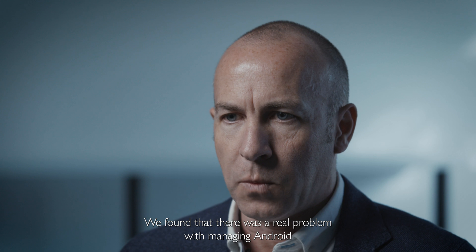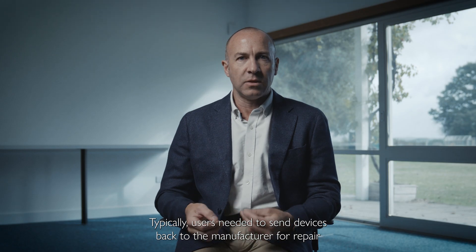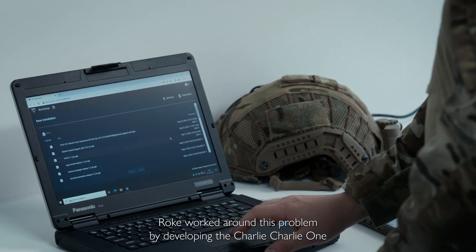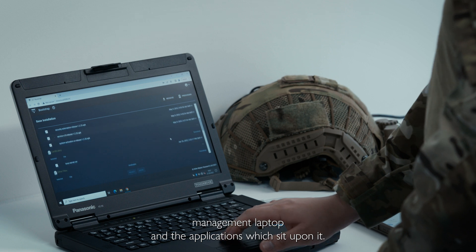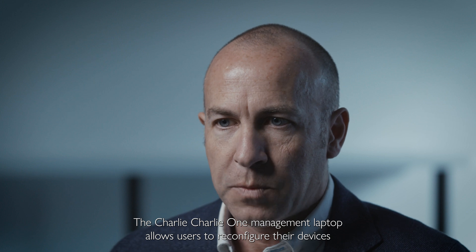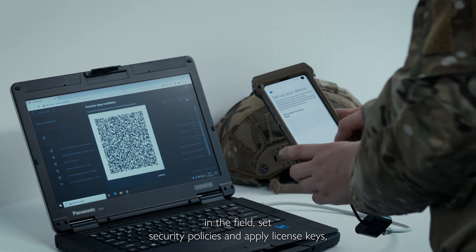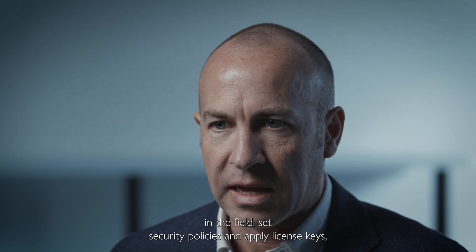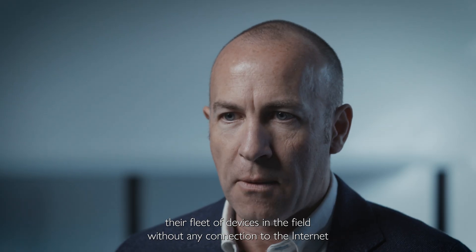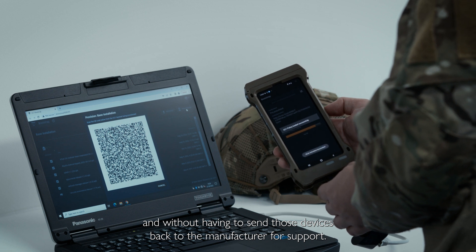We found that there was a real problem with managing Android smartphone devices in the field. Typically users needed to send devices back to the manufacturer for repair. Roke worked around this problem by developing the Charlie Charlie One management laptop and the applications which sit upon it, allowing users to reconfigure their devices in the field, set security policies and apply license keys — enabling them to support their fleet of devices without any connection to the internet.